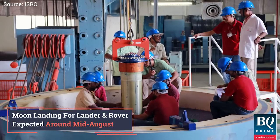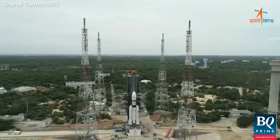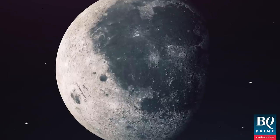As India's new spacecraft prepares for its lunar journey, we will keep you updated with all the latest developments right here on BQ Prime.